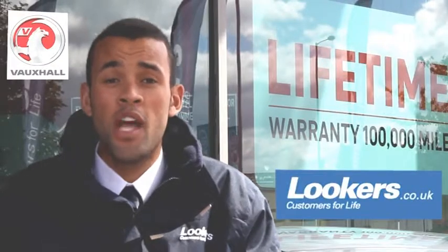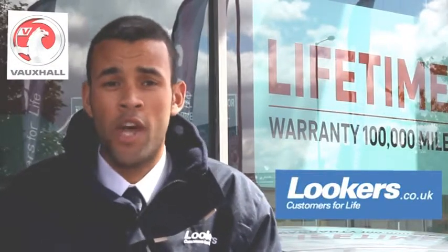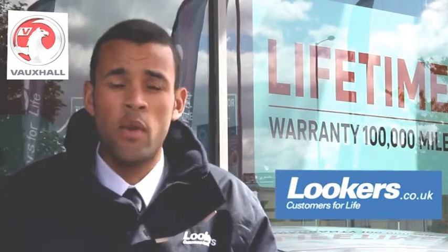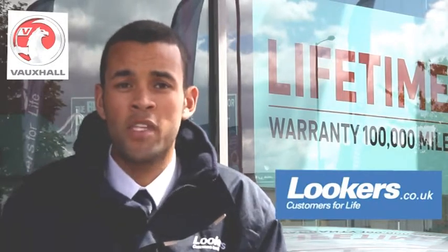Hi, my name's Hazen, one of the salesmen down at Lookers Vauxhall in Warrington. We're a new and used car dealership. We sell new cars that carry lifetime warranties, and Network Q vehicles carry a 12-month warranty. Come down to the dealership and get yourself a great deal.